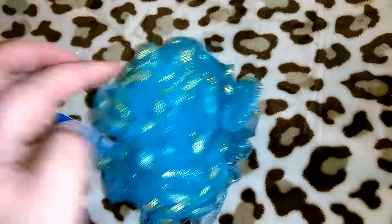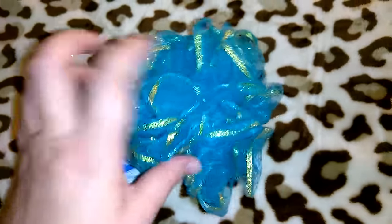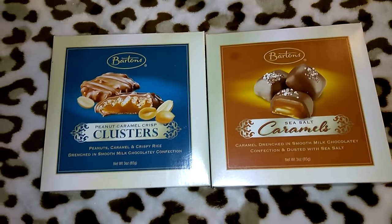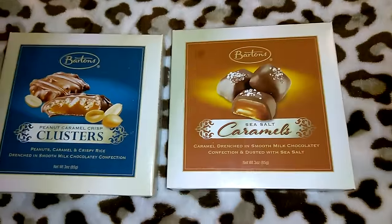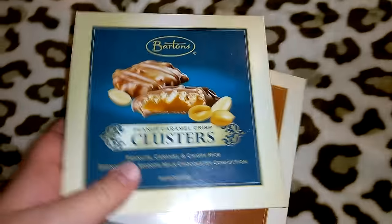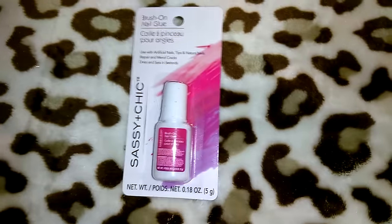I picked up another April Bath and Shower loofah. When I give little bath sets for Christmas I think these are super pretty because they've got gold lining. They had a tangerine orange and pink color too, so I'll pick those up next time. I also got these chocolate boxes in the Barton's brand — peanut caramel crisp clusters, and sea salt caramels, both three ounces. We'll probably just eat these ourselves since it seems like an off-brand, and I prefer to give name-brand chocolate as gifts.